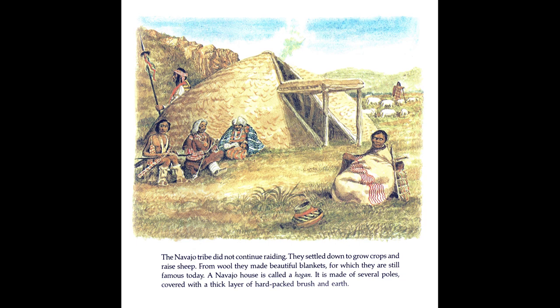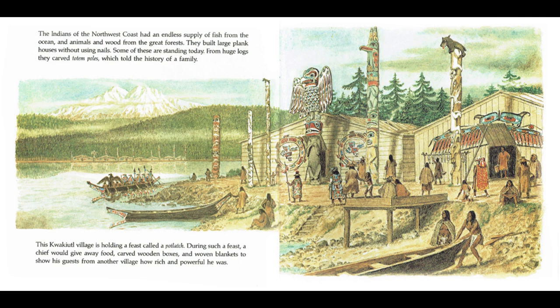The Indians of the northwest coast had an endless supply of fish from the ocean, and animals and wood from the great forests. They built large plank houses without using nails. Some of these are standing today. From huge logs, they carved totem poles, which told the history of a family. This Kwakiutl village is holding a feast called a potlatch. During such a feast, a chief would give away food, carved wooden boxes, and woven blankets to show his guests from another village how rich and powerful he was.